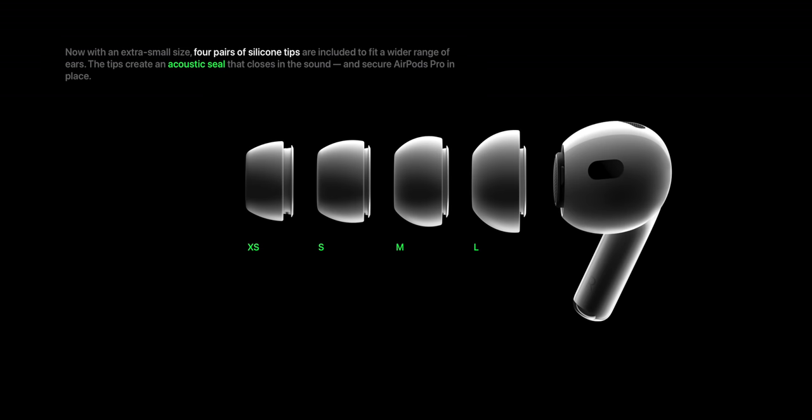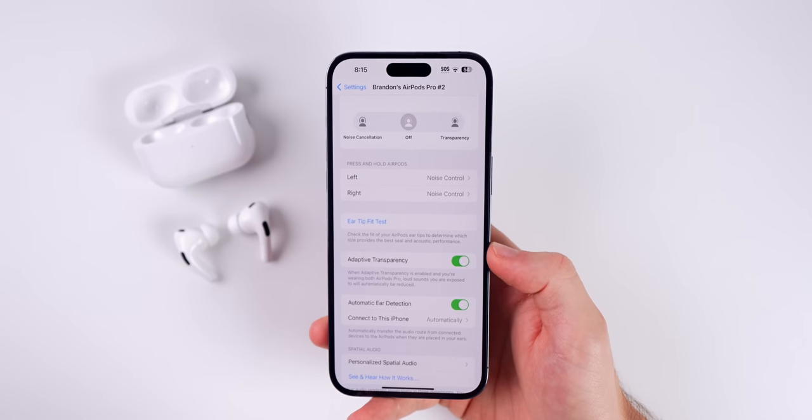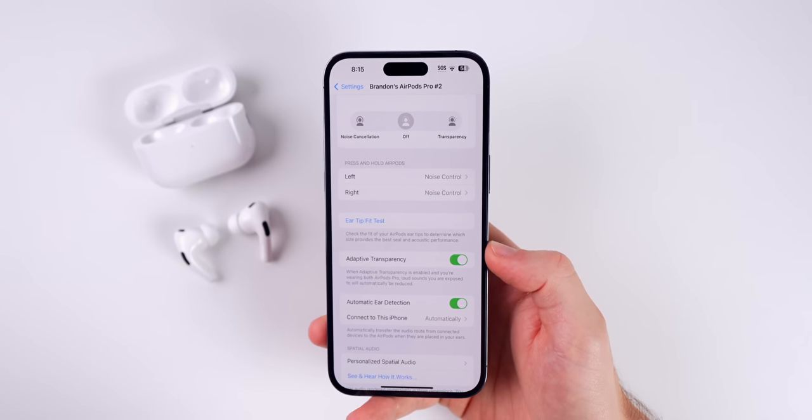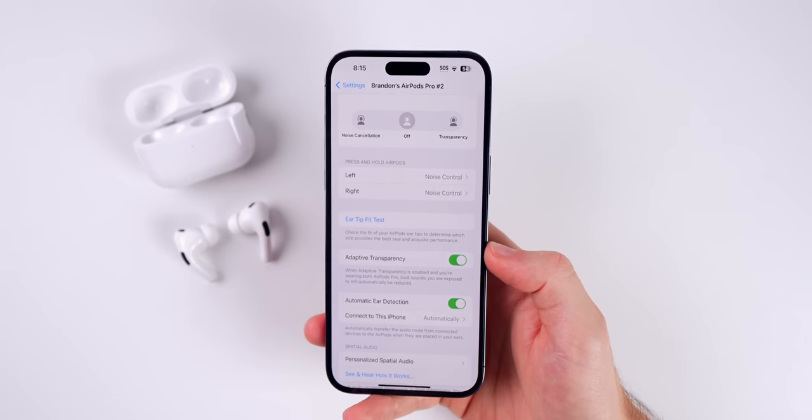Extra small only came with the AirPods Pro 2, so keep that in mind. But if all that doesn't work, you could even try getting some memory foam tips sold on Amazon for pretty cheap — not only will those be more comfortable, but they may fit better in your ears.